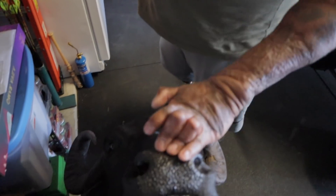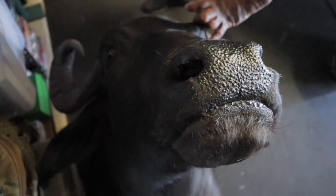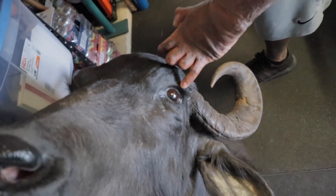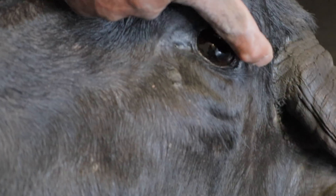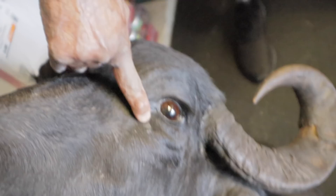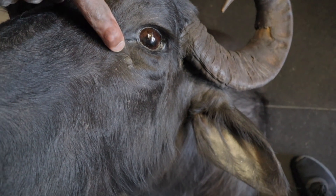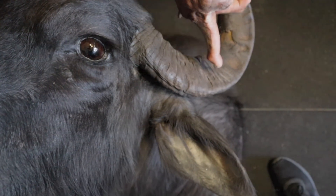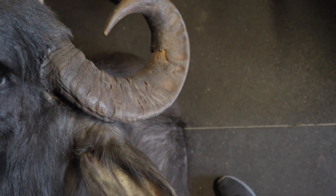When somebody's really good at taxidermy, you can tell by how realistic it looks. The eyes are fake too, but they insert them, clean them up so they look shiny, and they keep the eyelashes. They add details like scars - this mark here is where she was probably fighting. They're able to preserve the horns showing where they were fighting, even where they were peeling off, and just give it a natural look.